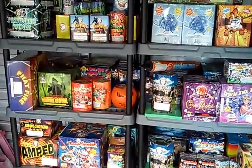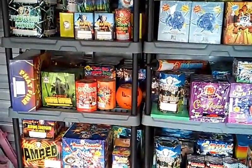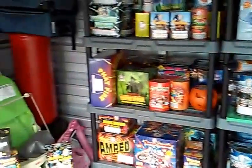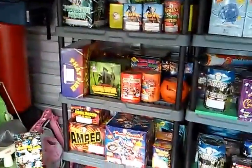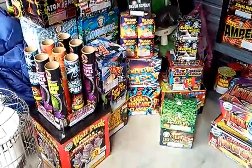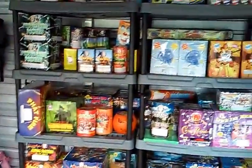Hey, what's up fellow pyros, it's Pyro Dad here. I said I was done but I made two more stops — one more to Phantom and one more to Motor City — because of the June boom sales. I'll just pan out and you'll see all the new stuff that I added.